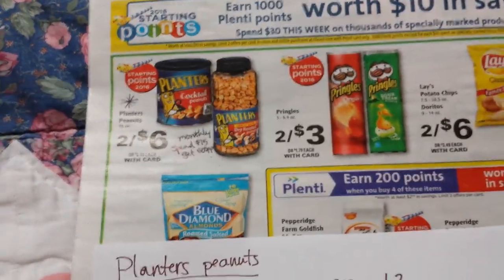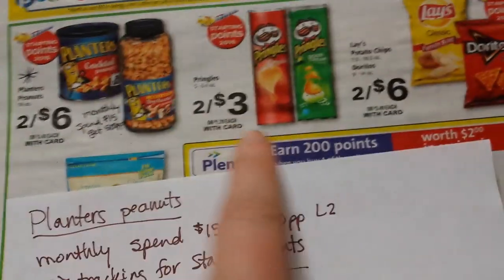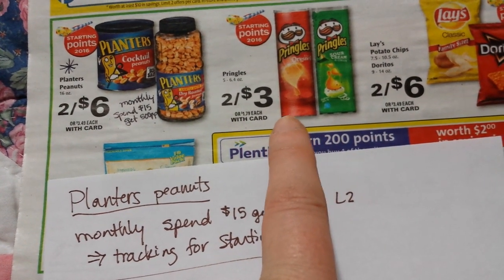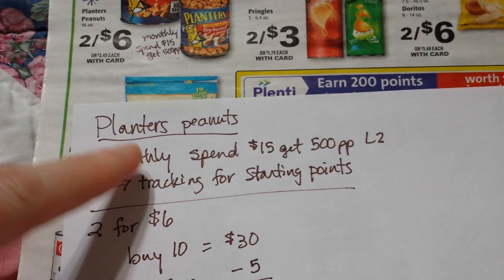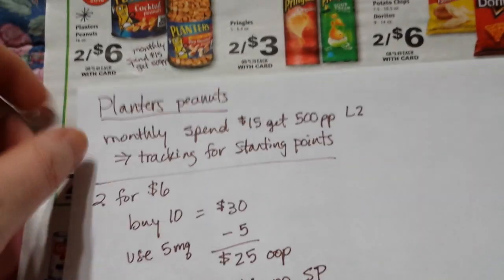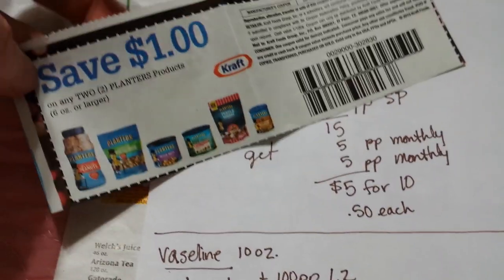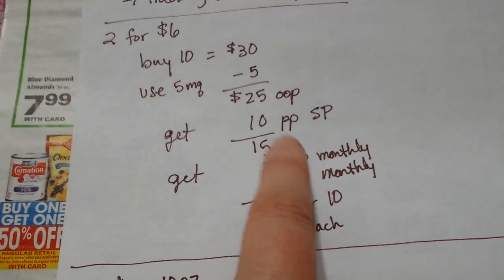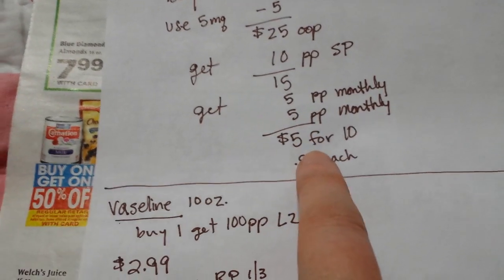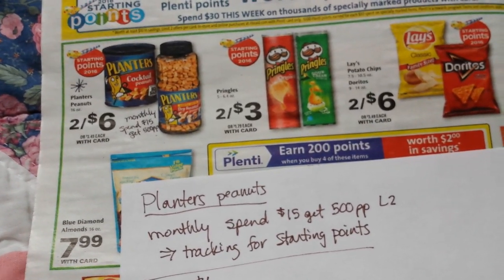This deal on the Planters peanuts would use up one of the Starting Points offers too. There is a monthly deal on Planters peanuts that also includes Pringles. It's a monthly deal: spend $15 and get back 500 Plenti points, with a limit of two. They also track towards Starting Points. So if you do the deal two times, you're going to spend $30. Use five of those dollar-off-two coupons we got back in December. You'll pay $25 out of pocket and get back a thousand points from Starting Points plus 500 and 500 from the monthly deal — so $5 for ten packs of peanuts. Be sure you get the ones included in the monthly deal; they should have tags on them at the store.